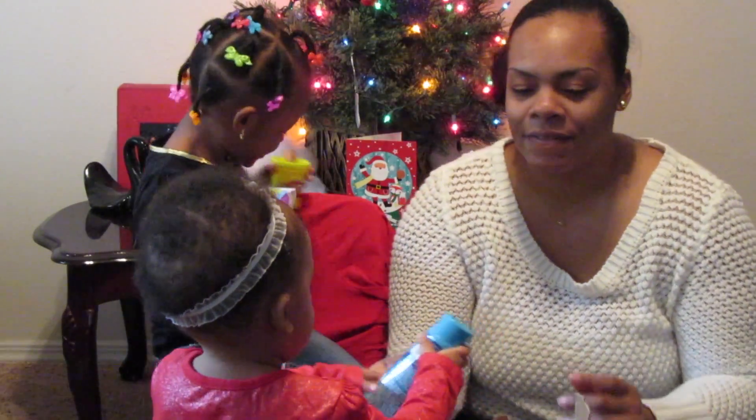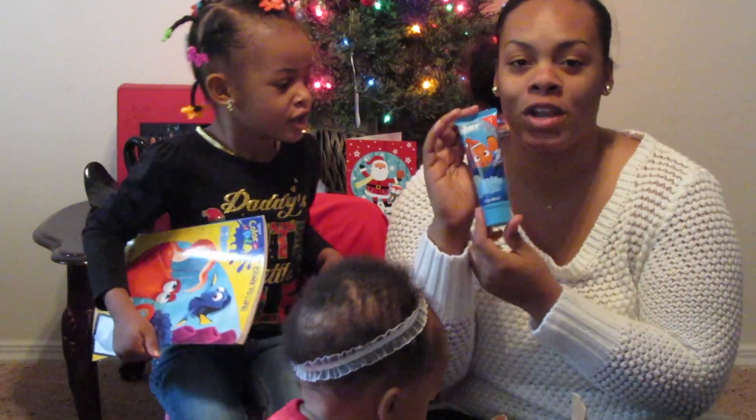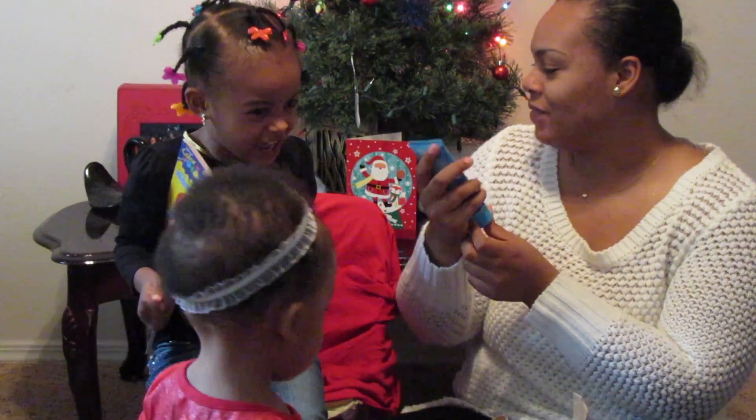Amaya, what is that? Oh, this is some bubble bath — some great bubble baths, for our baths!